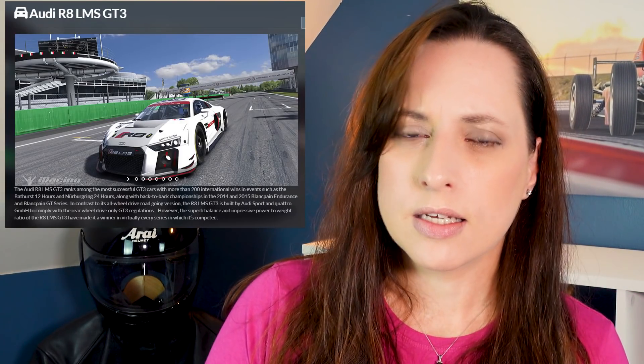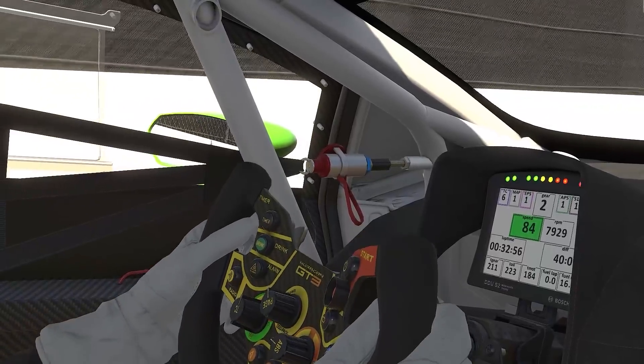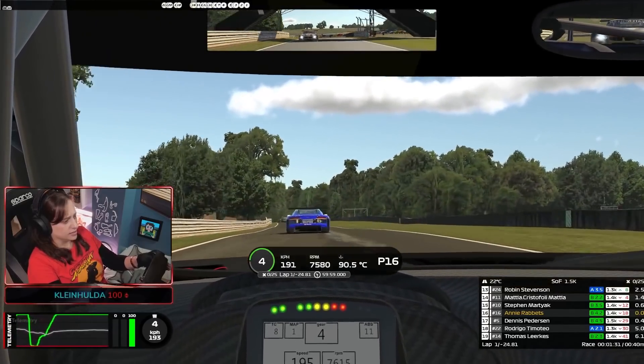First things first, what do you need to get started in the VRS series? You will need a B license. You have a few car choices: the Audi R8, BMW M4 GT3, Lamborghini Huracán GT3 Evo, the Ford GT, the McLaren MP4, the Mercedes AMG, and the Ferrari 488. Fantastic car choices.